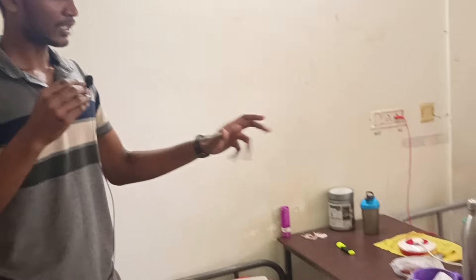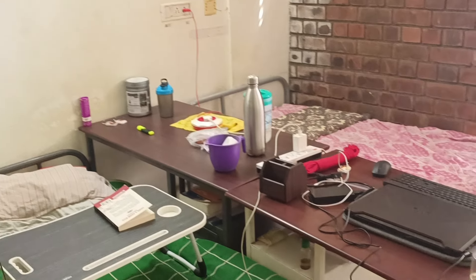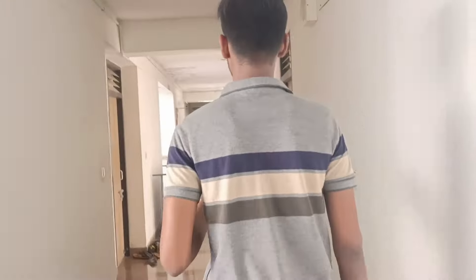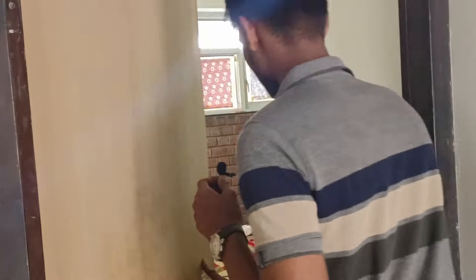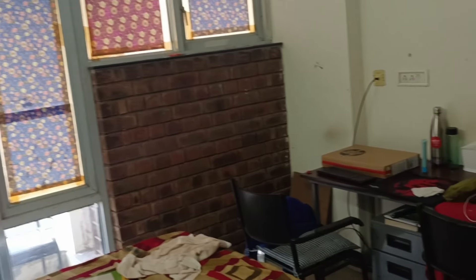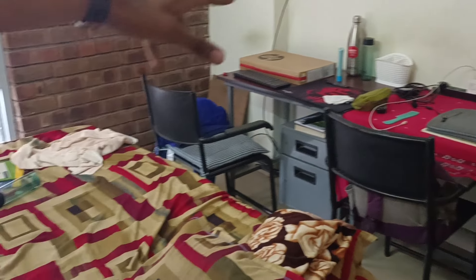This is the arrangement of the room right now, and there are quite a few arrangements which will actually fit into this room. Let me show you one of my friend's rooms as an example. You can see this arrangement which looks pretty good — they have joined the two cots, put the tables over there, and their chairs give them a setup like a working space.